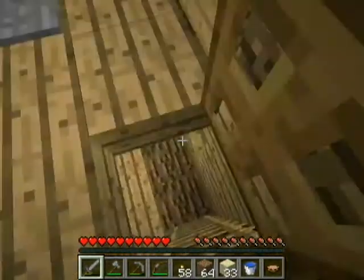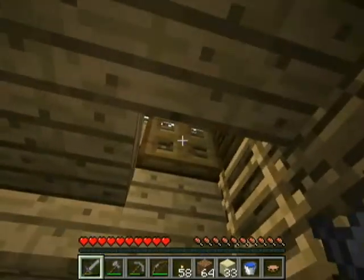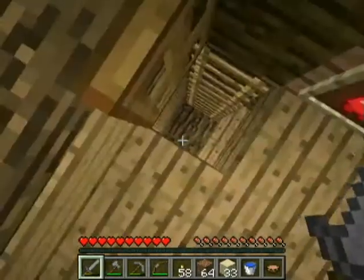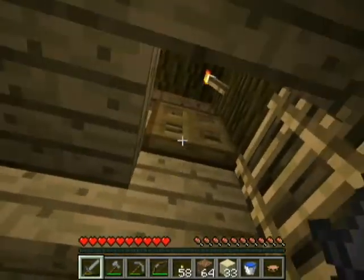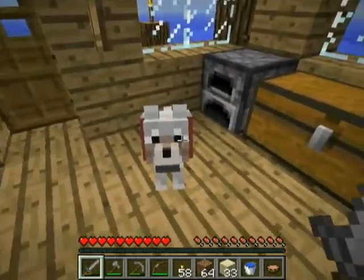Closed doors. Downstairs. This is a much better designed trapdoor setup. Having it offset like that makes it easy to come up and back down. I'm not sure which dog this is, so we'll call this one Wags. Hello, Wags.